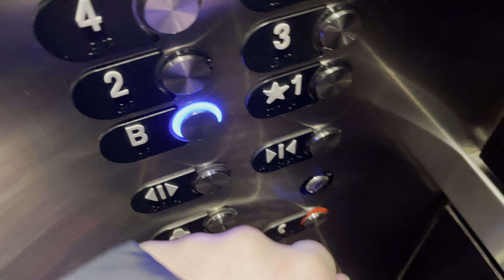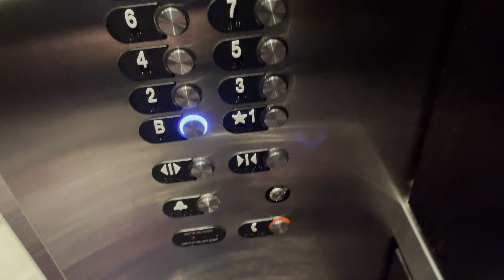I'm going down. Basement? Wow, a blue button.